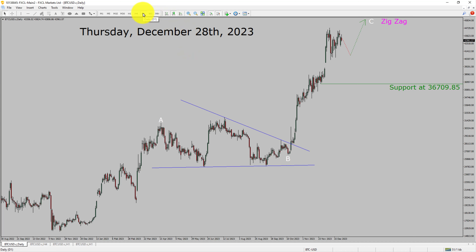Let us start the top-to-bottom Elliott Wave analysis. Inside the daily timeframe, the trend is up in Bitcoin. Daily timeframe support is present at the 36,709.85 price level.